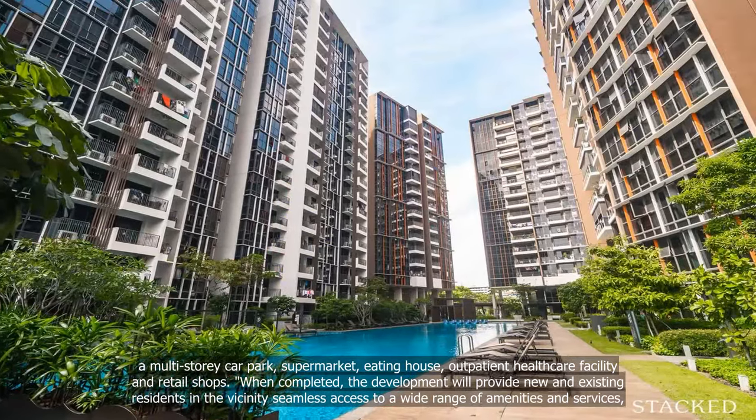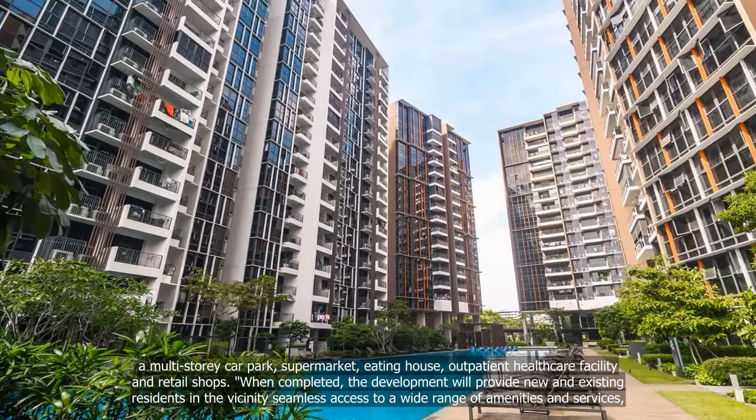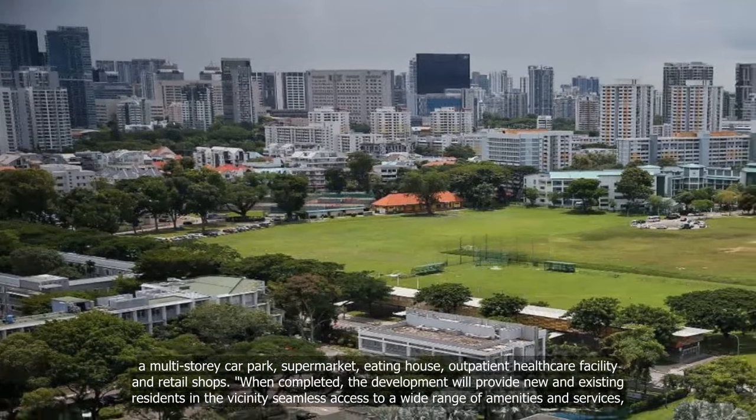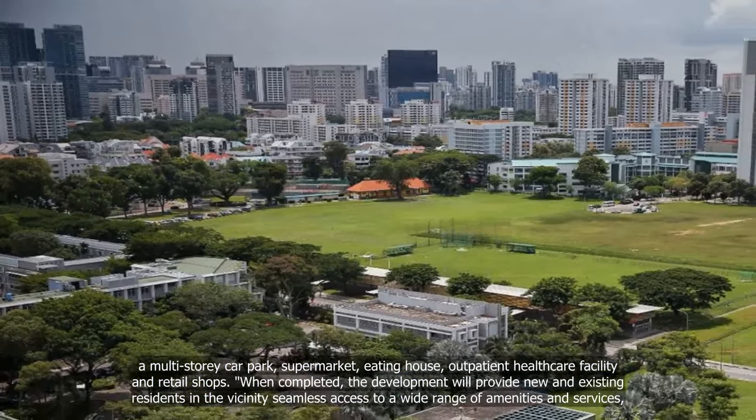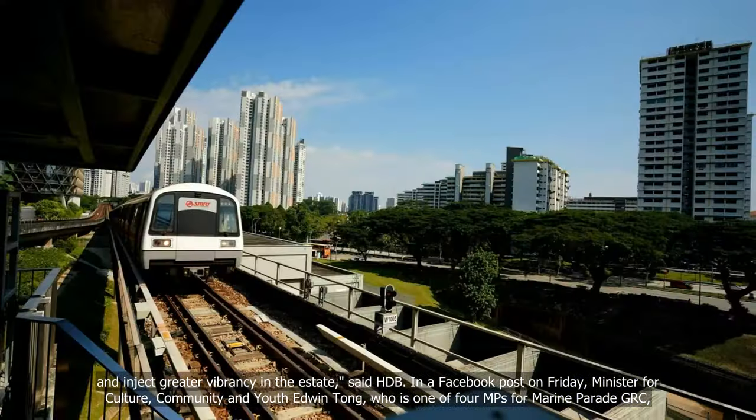When completed, the development will provide new and existing residents in the vicinity seamless access to a wide range of amenities and services, and inject greater vibrancy in the estate, said HDB.